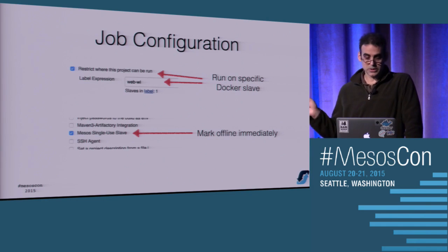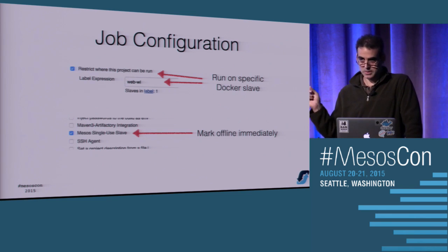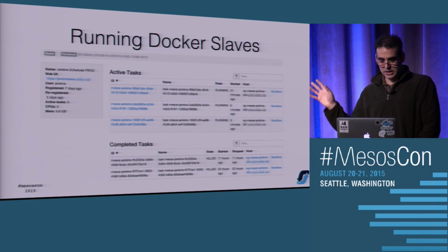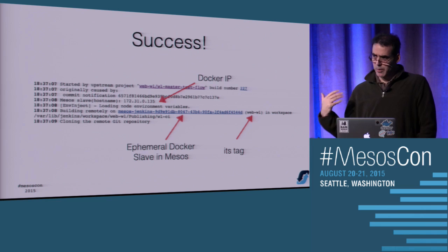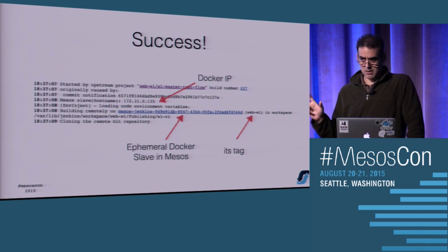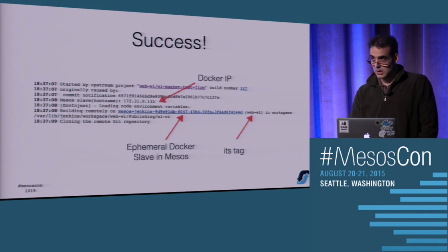In your job configuration, go to the place where you say 'restrict this job' and give it the same label name. We added a little feature for single-use - this marks the slave offline as soon as the build kicks off so it doesn't accidentally get assigned to another job. Once this is running, if you dig down into the framework, you can see a bunch of Jenkins slaves running. In the output of your Jenkins job, you'll see Docker-isms such as the IP of the slave being in the 172 Docker space addresses and random slave names.